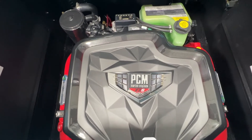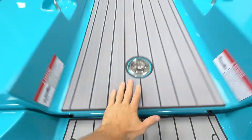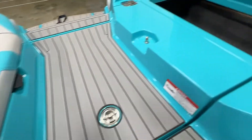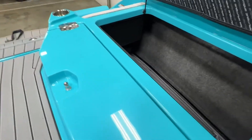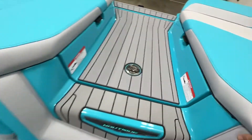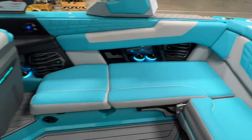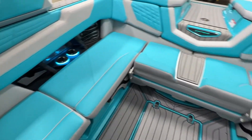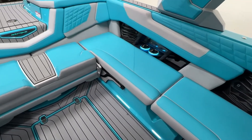It does an awesome job regardless of how many people you have in the boat or how much ballast you have. This boat has more ballast from the factory than any other boat Nautique makes. Looking around through the nice wrap-around seating through the interior.